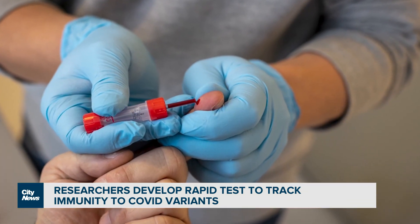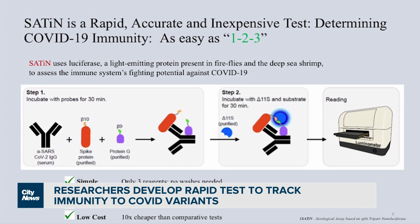It's a finger prick test. We only need a couple of drops of blood, which we incubate with three reagents that we prepare in advance. We incubate for one hour and read the results in a special instrument.